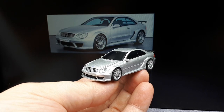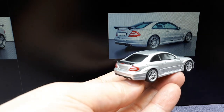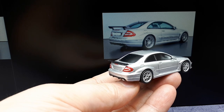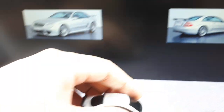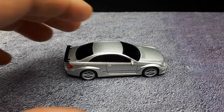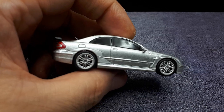The CLK DTM AMG was made to celebrate Mercedes' CLK winning the German Touring Car Championship, also known as the DTM. They made a few versions for the road - not too many though. Only a hundred coupes were sold in 2004, and then later 80 convertibles were sold in 2006. They were only available in the European market by invitation only. According to Wikipedia, they sold out instantly and sold for around 240,000 euros.